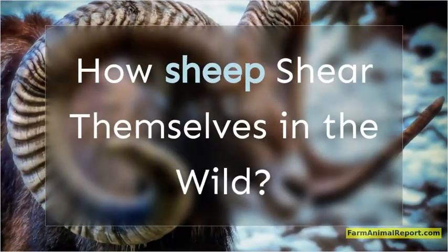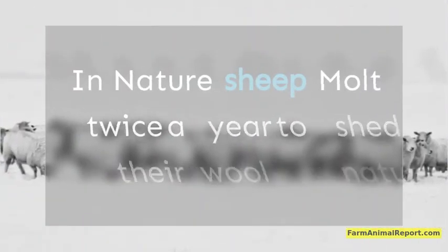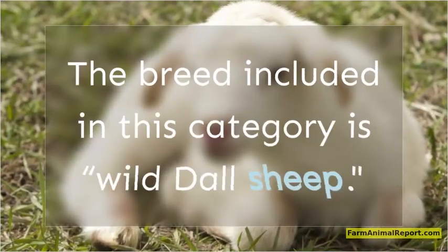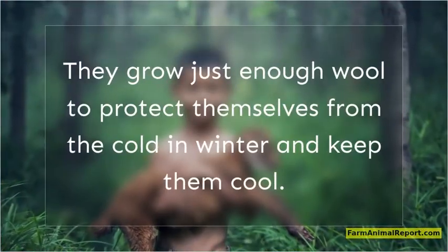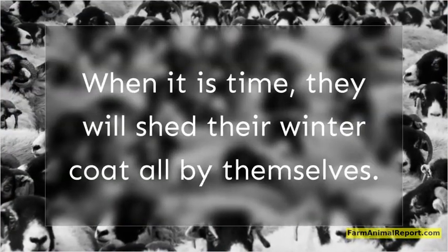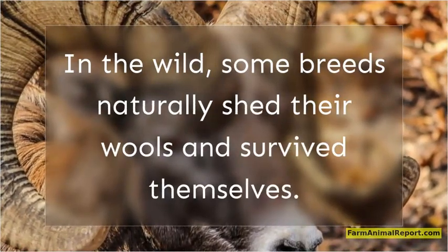How sheep shear themselves in the wild. In nature, sheep molt twice a year to shed their wool naturally. They do not grow wool in sizes that have detrimental effects on their health. The breed included in this category is wild Dall sheep. They do not need any help — they grow just enough wool to protect themselves from the cold in winter. When it is time, they will shed their winter coat all by themselves. In the wild, some breeds naturally shed their wool and survive by themselves.